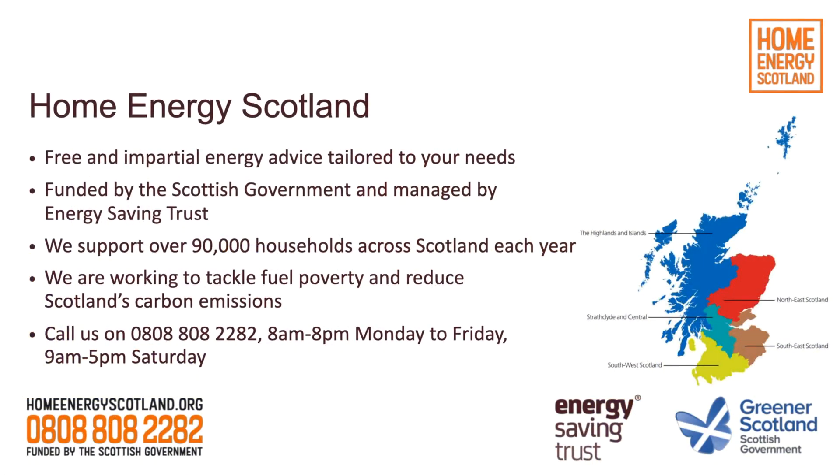Home Energy Scotland is a free and impartial advice service. The technical officers and renewable specialists offer home visits, which is a free service. It's worth pointing out that due to coronavirus, it will be localised depending on where you live as to whether or not that service is currently up and running. I would encourage you to call your local advice centre on 0808 808 2282 for more information on that.